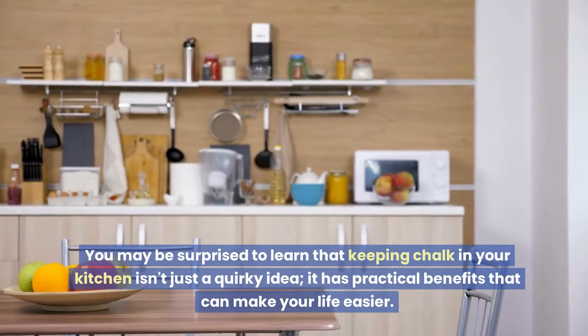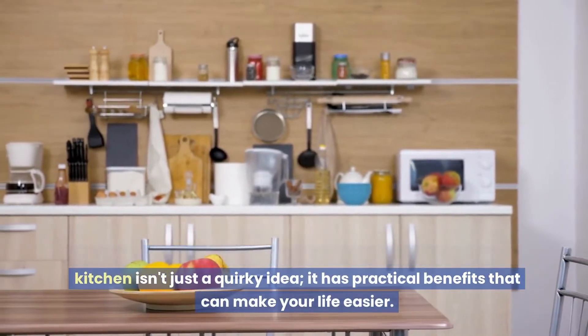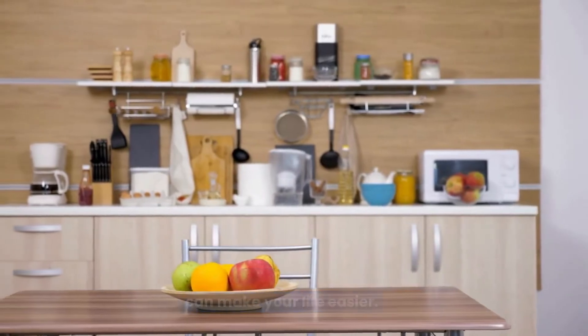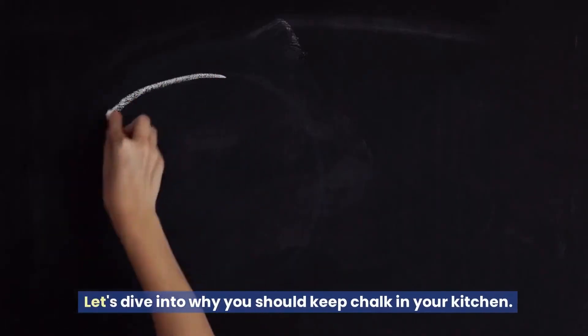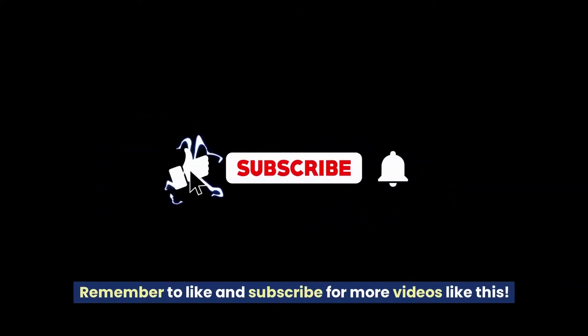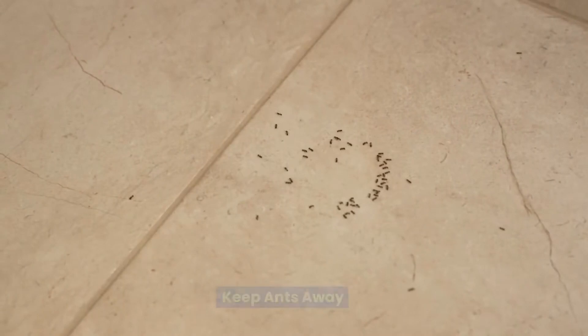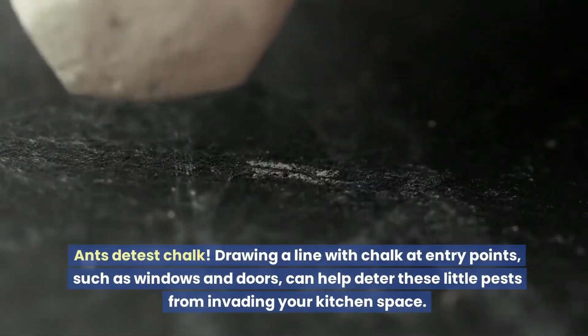You may be surprised to learn that keeping chalk in your kitchen isn't just a quirky idea — it has practical benefits that can make your life easier. Let's dive into why you should keep chalk in your kitchen. Keep ants away: ants detest chalk.